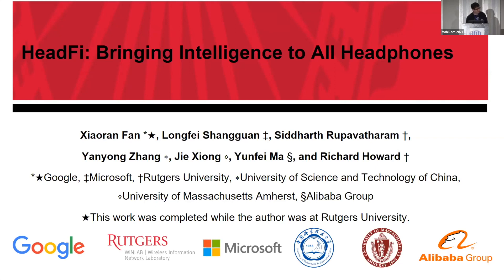Today, I'm going to present one of my favorite works — HeadFi: Bringing Intelligence to All Headphones.